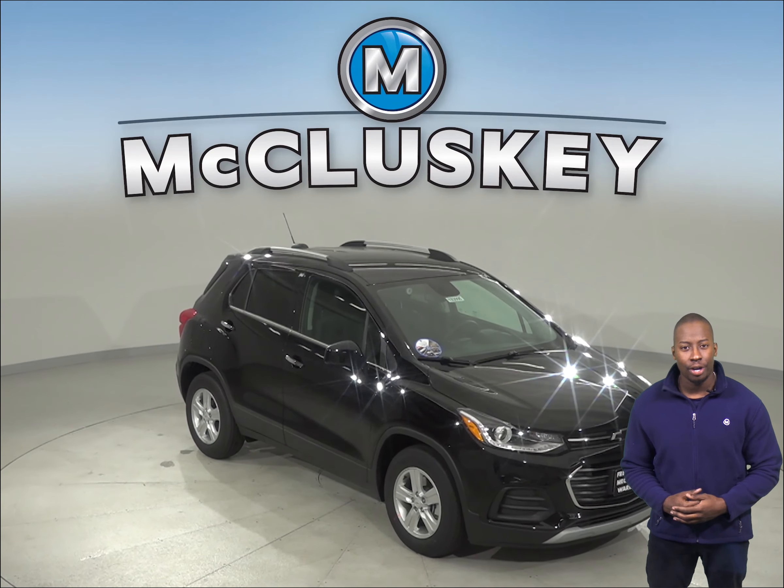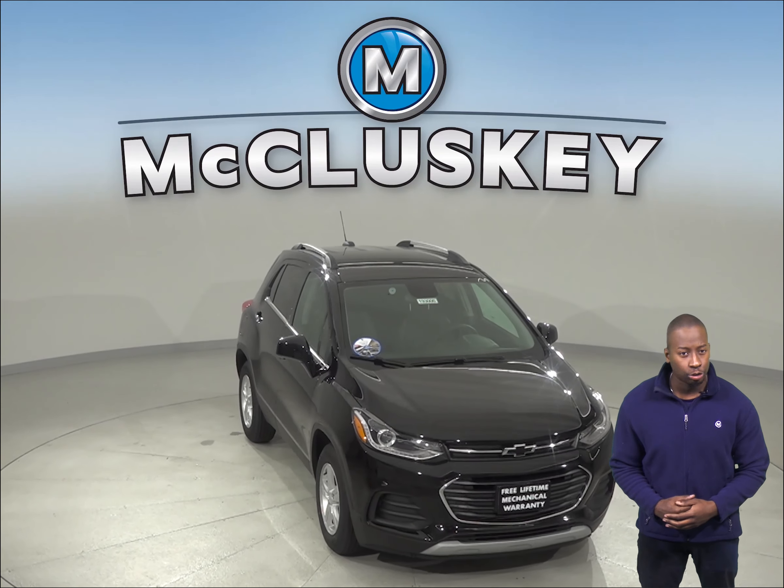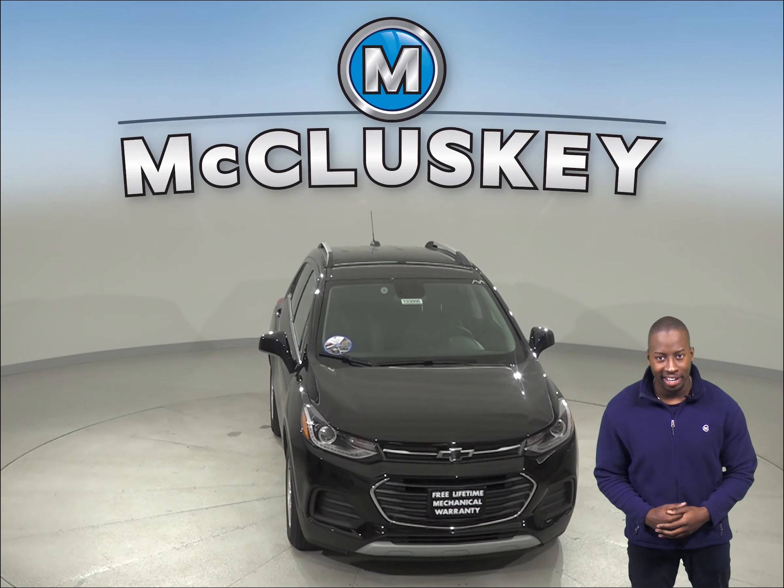The 2019 Chevrolet Trax is an impressive SUV that provides all the amenities that a driver generally seeks from their new ride.